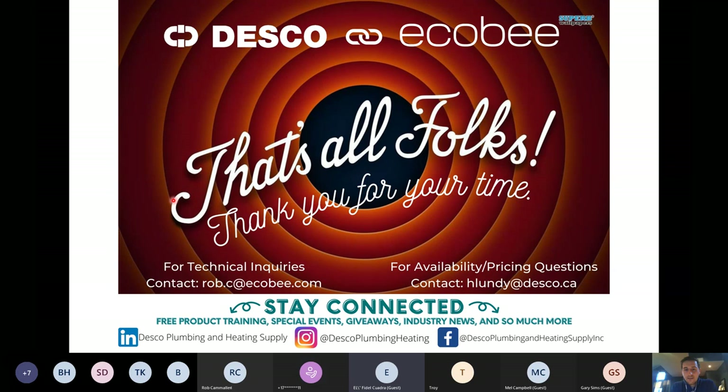Thank you all very much for taking the time to join today. I will be sending out a follow-up email pretty much right now. The quiz is going to be in there, so please take some time to do it. If you can get it done before Tuesday at 9 a.m., that'd be great as we want to get the winner the thermostat as soon as possible. Have a great night, and Desco team, thank you for helping get it set up — I think the series was a great success.